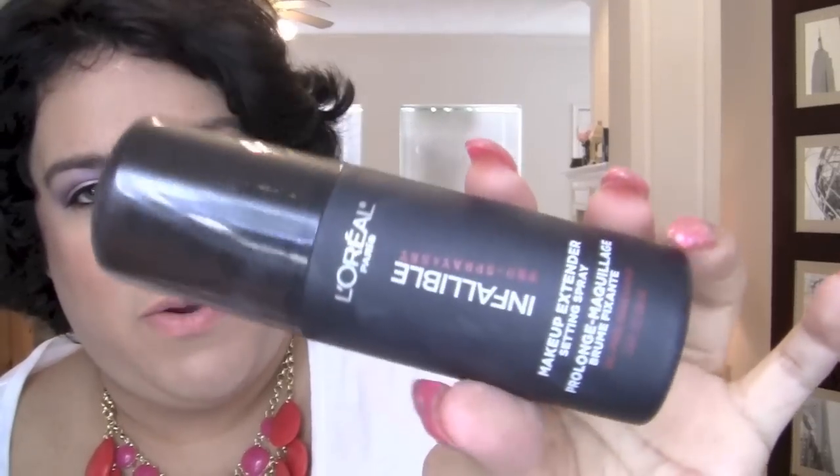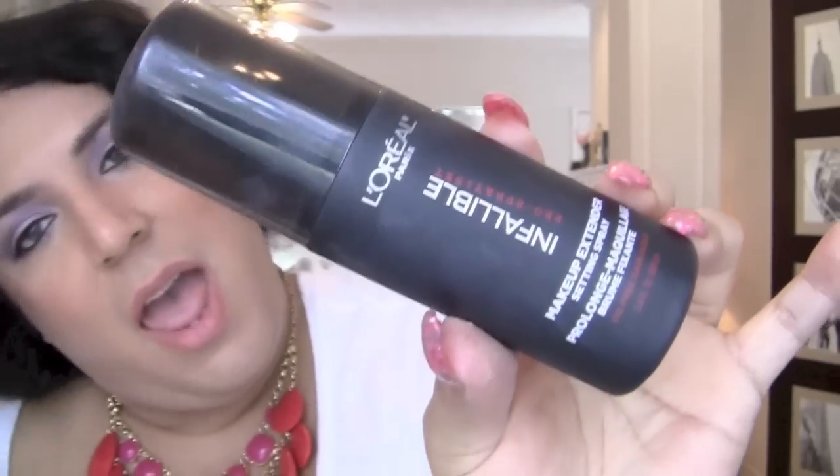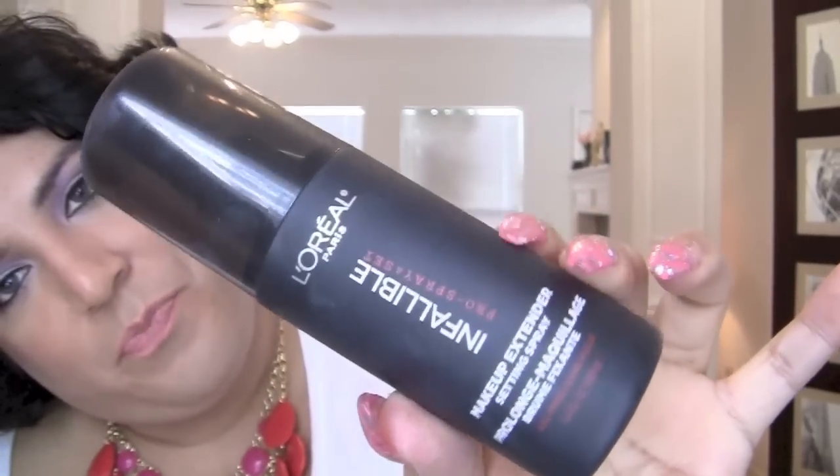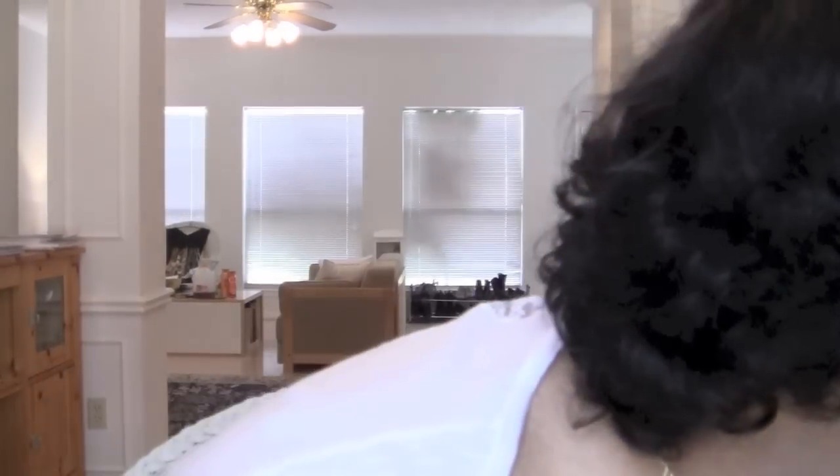My L'Oreal Infallible Makeup Extender setting spray — this will be in my big review as well. This is perfection, an absolute lifesaver. It'll definitely be in my holy grail makeup products video. After using it, blotting is a non-issue — you just don't have to blot at all.